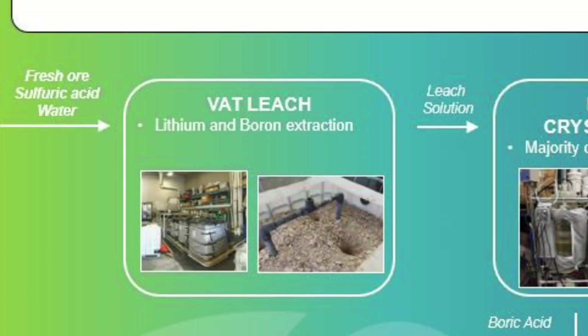The unique mineralization enables lithium and boron to be extracted from crushed ore by simple vat leaching with sulfuric acid. The sulfuric acid is generated on site with a sulfur burner, which provides power and steam sufficient for the operation of the entire processing plant. Leaching is conducted at 60 degrees Celsius, leading to a target extraction of 90% for both lithium and boron.